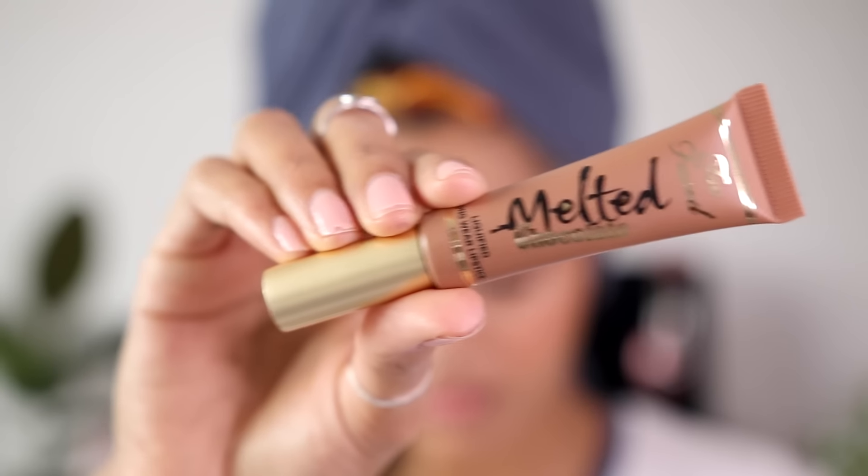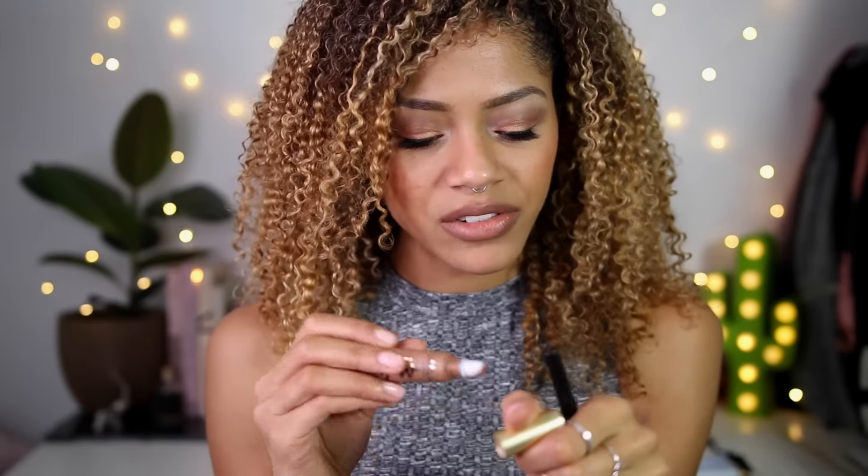Last but not least, on my lips I used the Too Faced Melted Chocolate Liquefied Long Wear Lipstick in the shade Chocolate Honey. You guys know I love my browns — this is a brown shade I've never really worn before. Oh my god, this actually smells like melted chocolate. If you ever go past the Too Faced counter, please smell it — it'll make you buy them all. It's not the kind of brown I'd usually go for but it's so creamy, milky, and smooth. It's supposed to be matte but it's not drying — it looks velvety and lovely.